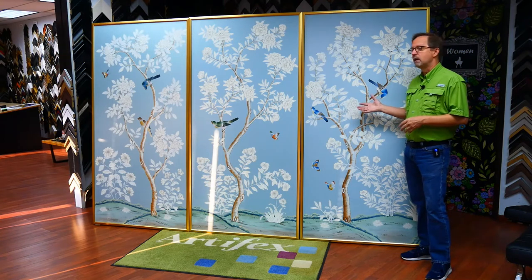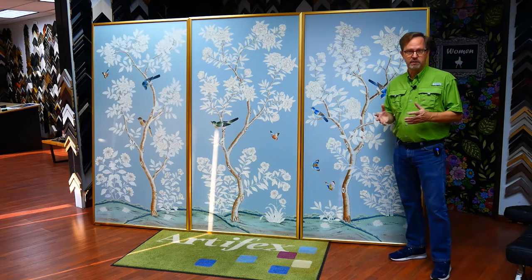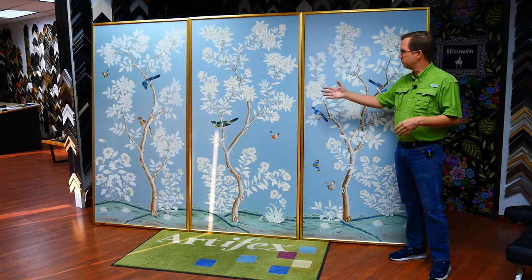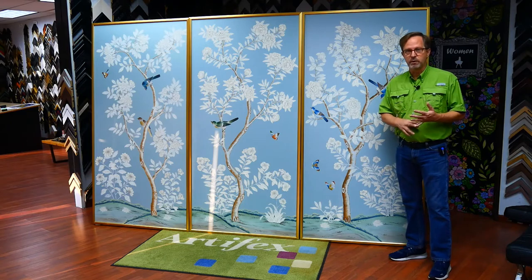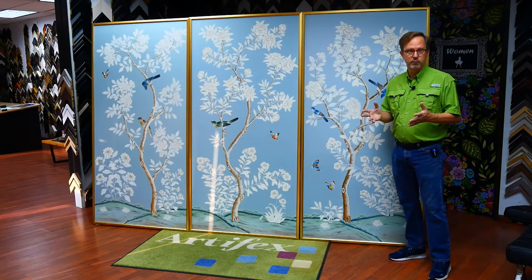These are absolutely gorgeous and this is a design trend that we're seeing a lot of designers take advantage of. You don't have to buy a lot of panels to go from one corner of the room to the next — in this case you could buy three and frame them as art. This gives you the advantage of being able to take it with you, move it around, and it takes fewer panels to do it.